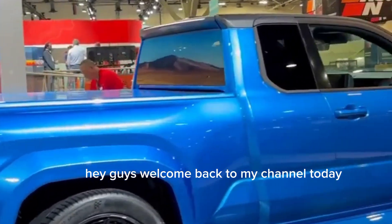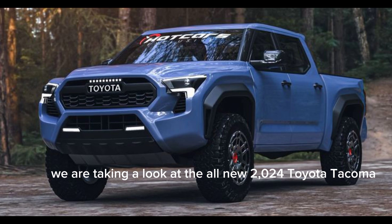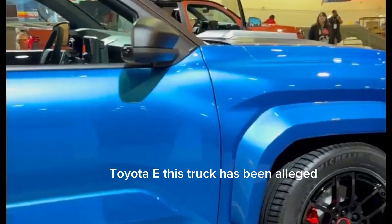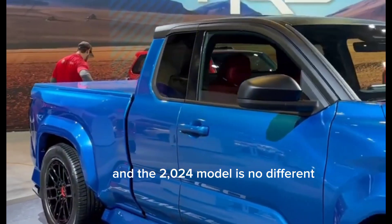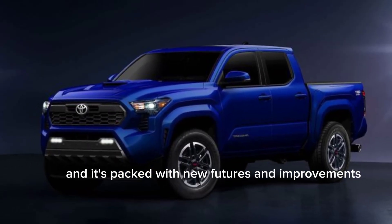Hey guys, welcome back to my channel. Today we're taking a look at the all-new 2024 Toyota Tacoma TRD. This truck has been a legend in the off-road world for years, and the 2024 model is no different. It's been completely redesigned from the ground up, and it's packed with new features and improvements.